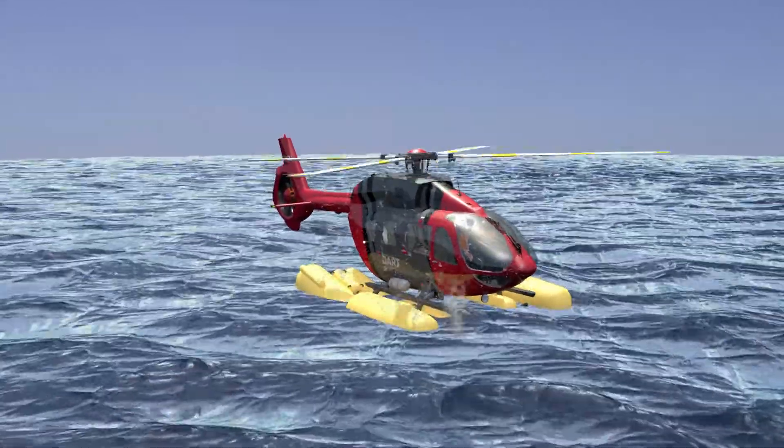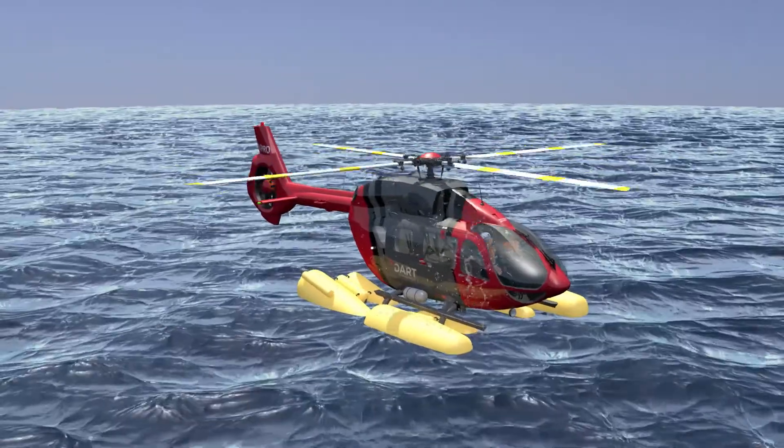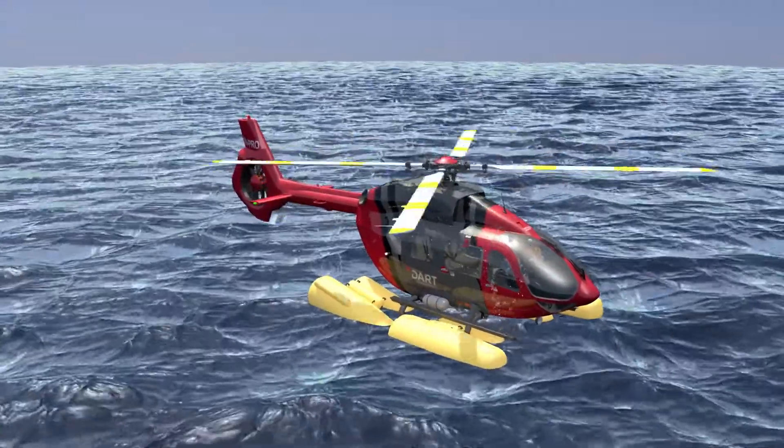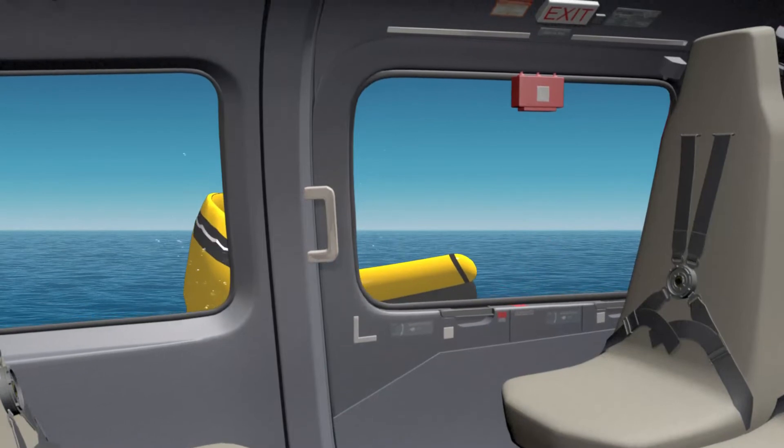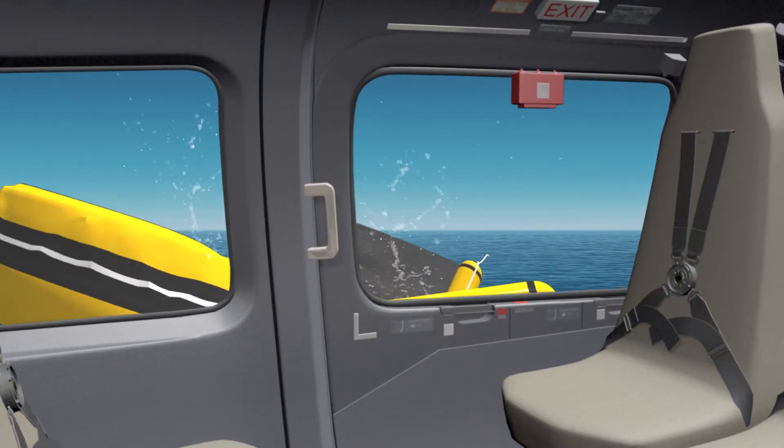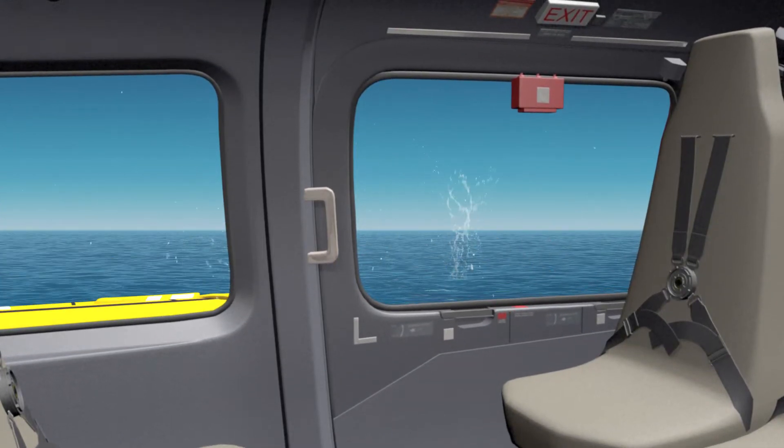All valves are field replaceable. This float system is designed and certified for Sea State 6. The system holds two integrated and externally mounted life rafts that are compliant with ETSO and TSO.